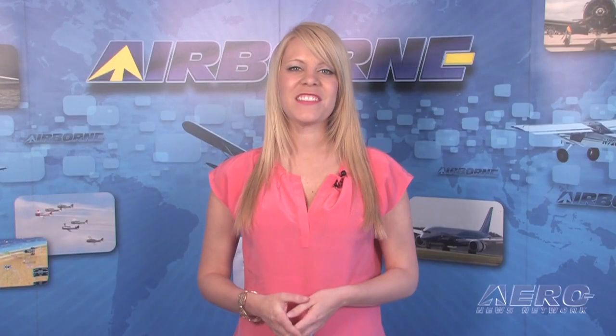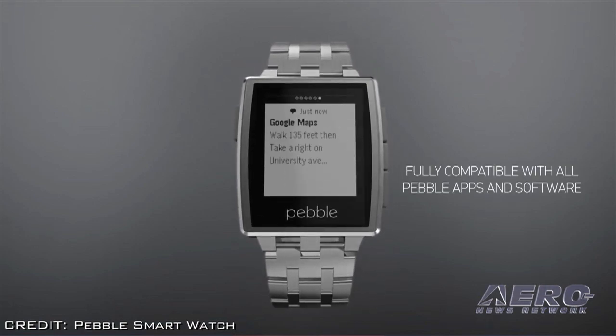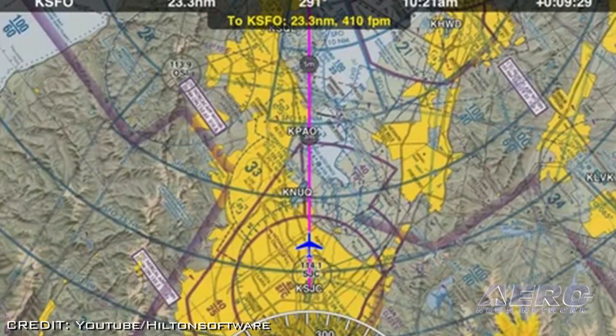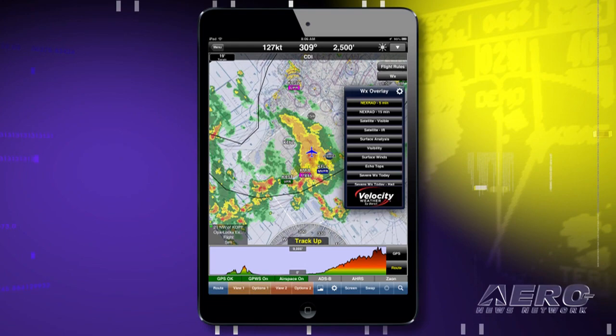The day is fast approaching when young people will no longer know that wristwatches were originally intended to tell time, and the Pebble smartwatch is bringing us closer to that day. Hilton Software has announced the introduction of Wing X Pro 7 for Pebble, which uses the watch's low energy Bluetooth connection to seamlessly integrate with Wing X Pro 7 running on an iPad or iPhone.